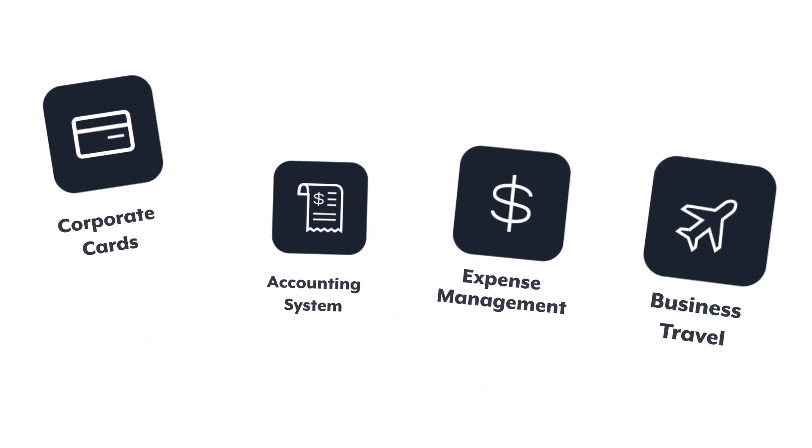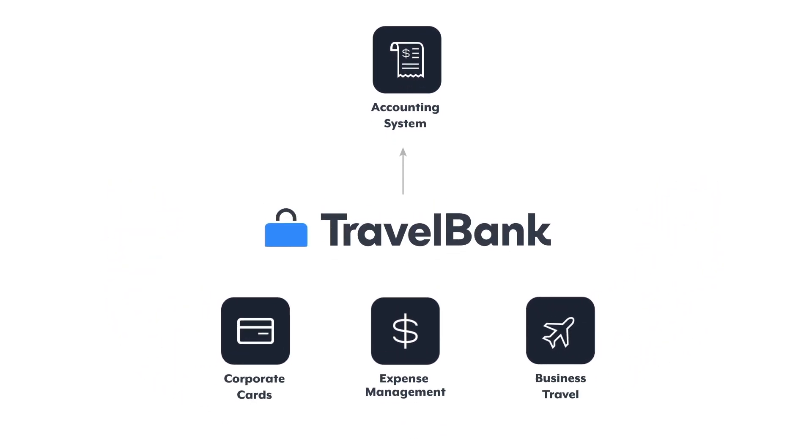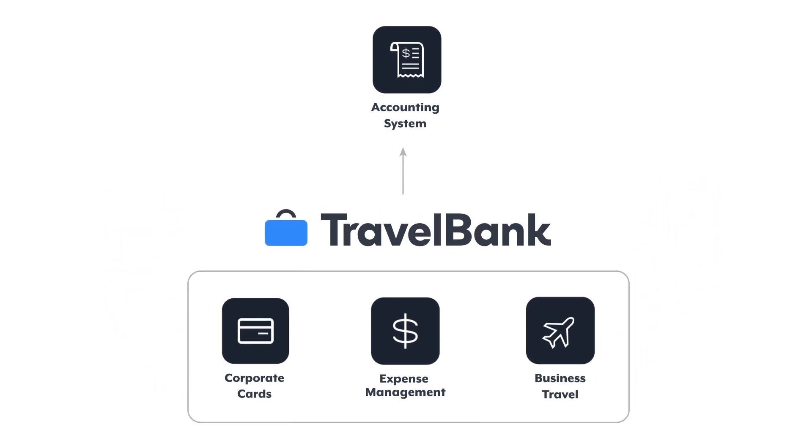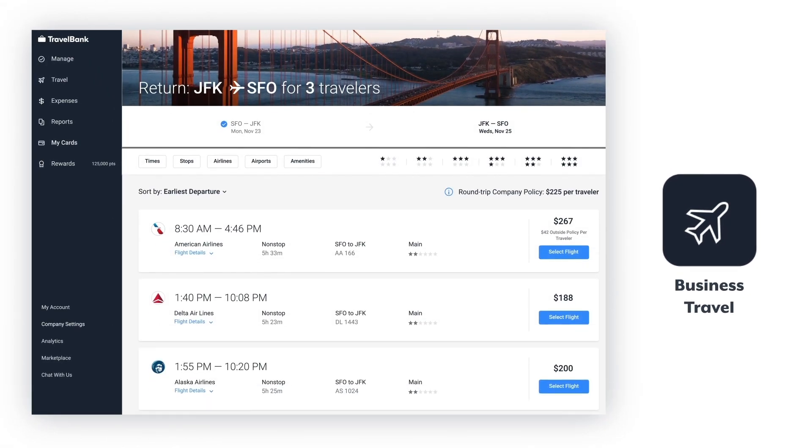Tracking and reconciling expenses across multiple systems can be disjointed. But with TravelBank's expense management platform, you can generate savings and gain control of your company spend on one single platform.